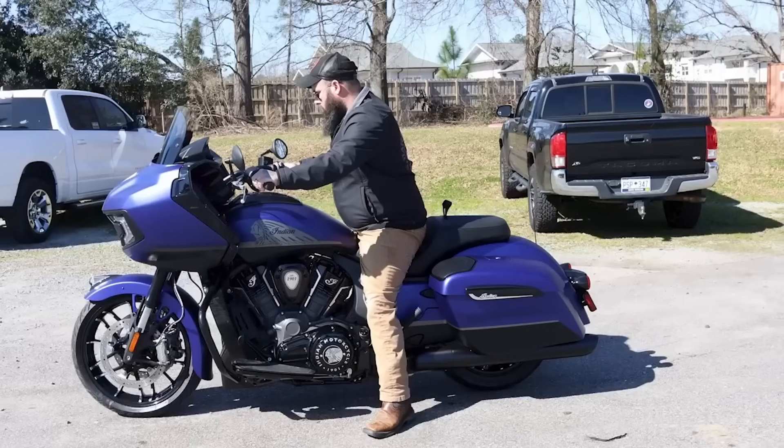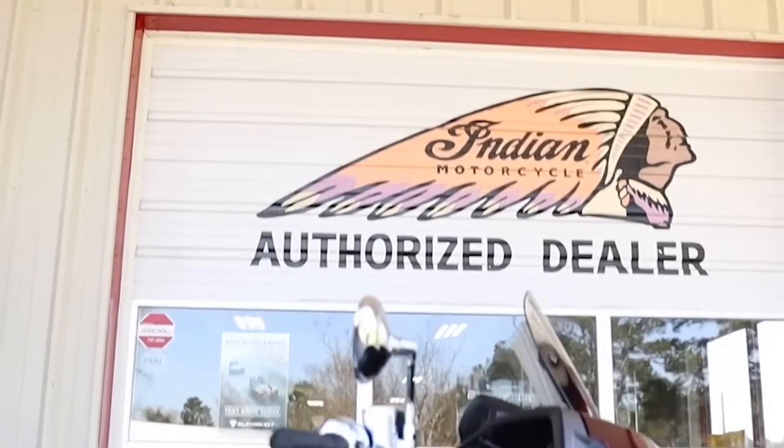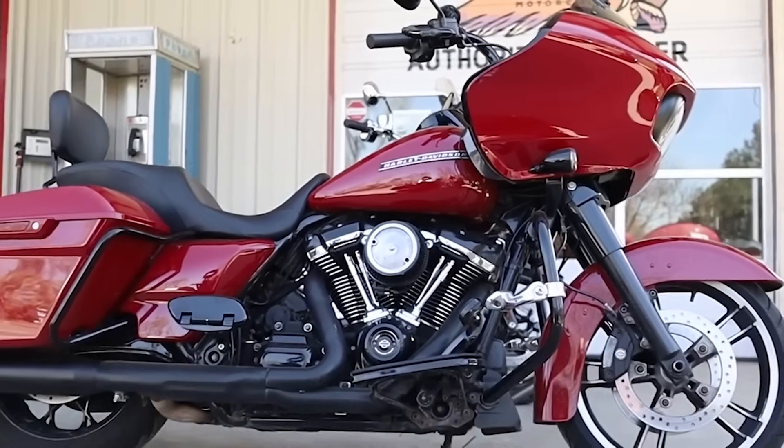Indian has been using Smart Lean since 2020, the first year the Challenger came out, and that's been passed on to some of their other baggers and touring motorcycles. On the Harley-Davidson side, they have RDRS, which they also introduced in 2020 but offered it only in the CVO models, the Freewheeler and the Trike. In 2021, it became an optional upgrade for all touring bikes — back then those bikes were $27,500 to $29,000, and you could add $1,100 or $1,200 for RDRS on top of that.